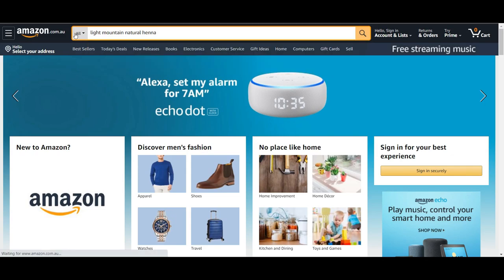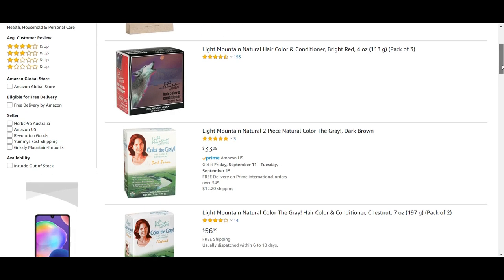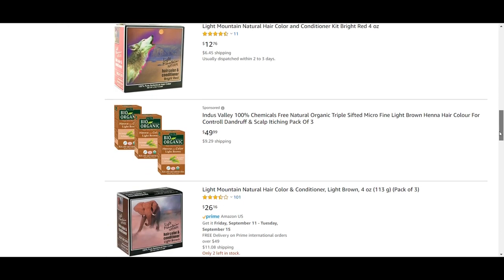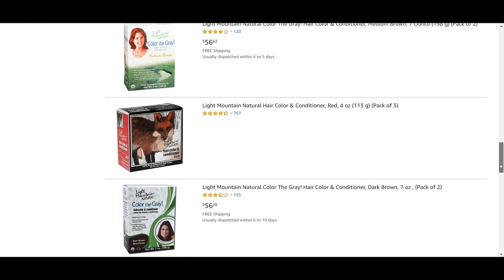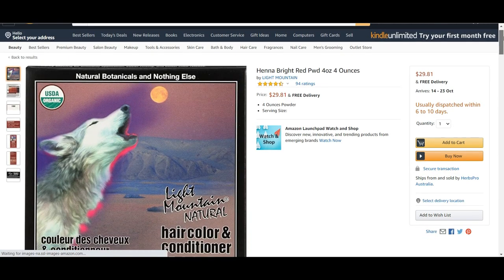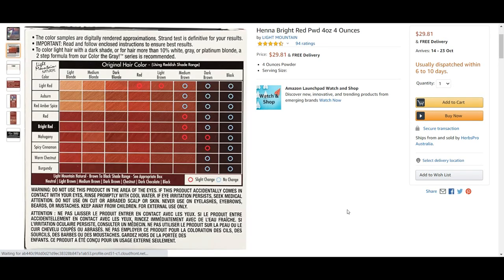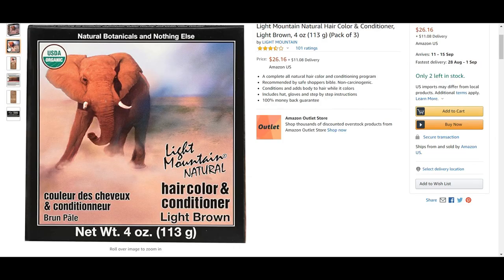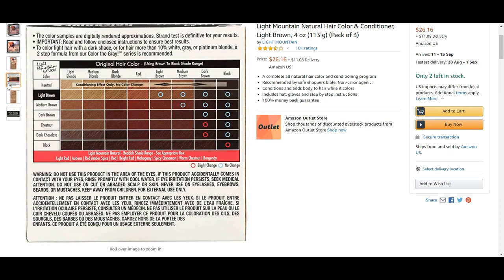Light Mountain Natural actually does a number of different blends with henna, so you may notice different ingredients under the label — but these are just natural ingredients that have been used for thousands of years to dye clothing, hair, and skin. So they're completely fine to use on your hair.